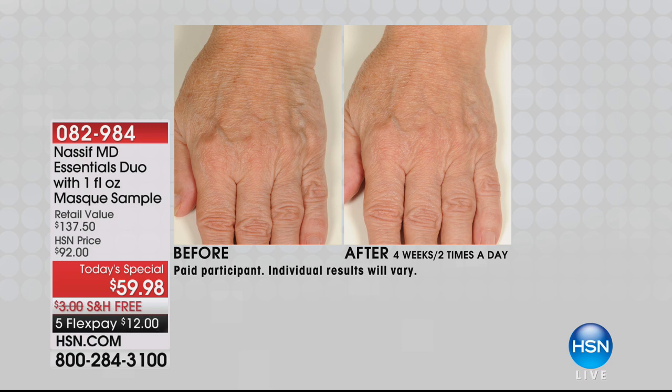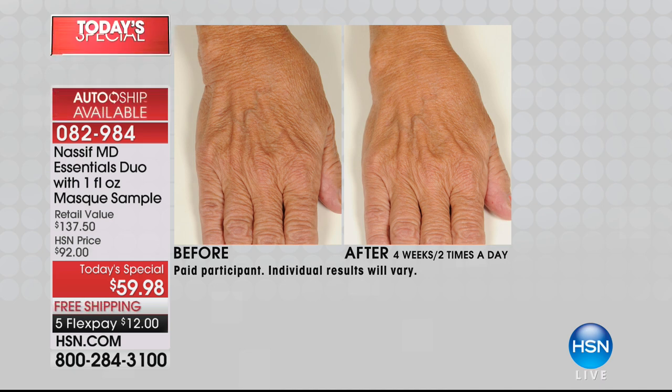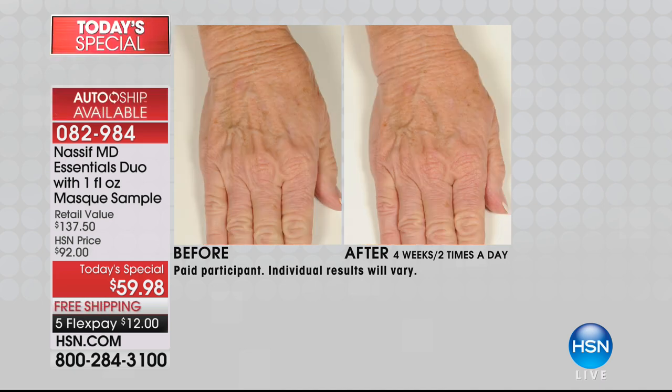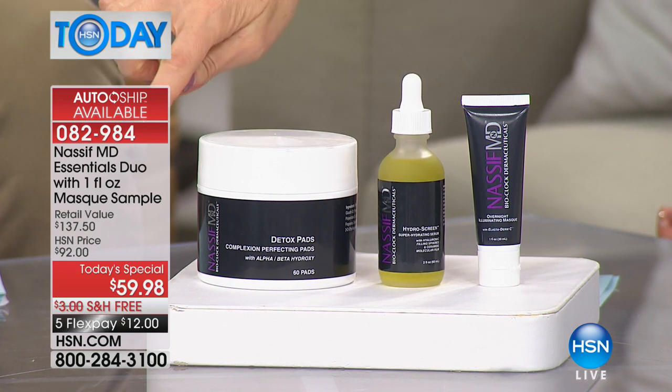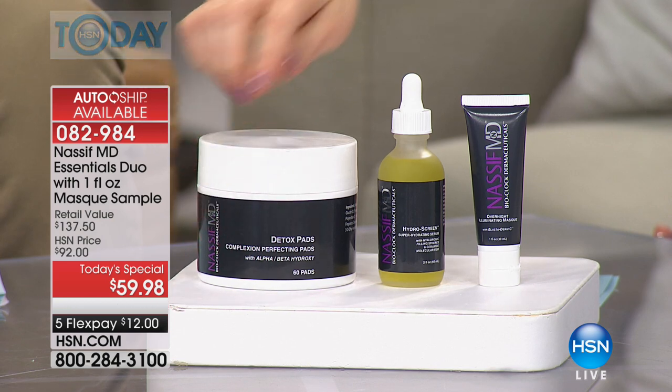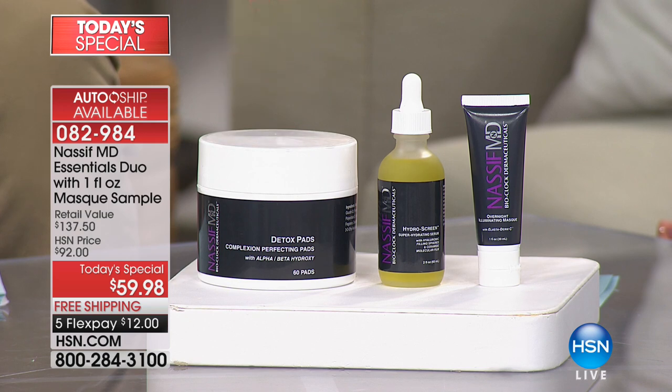He is a world-renowned plastic surgeon from Botched — you've seen him. He actually flew in from Beverly Hills for his very first Today Special because we cannot get enough of his incredible products. These are big customer picks. The Hydrascreen is $80, and day in and day out we can't keep it in stock — not even in his Beverly Hills office. Look at the difference on hands — imagine that on your skin.